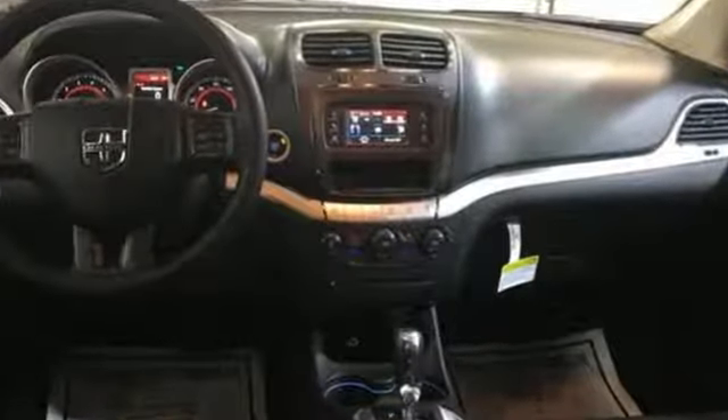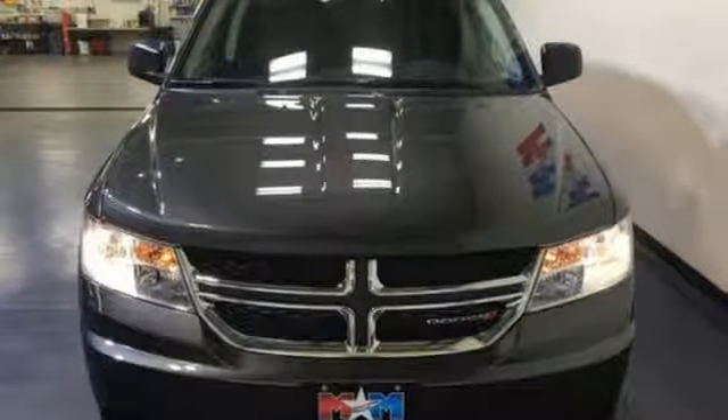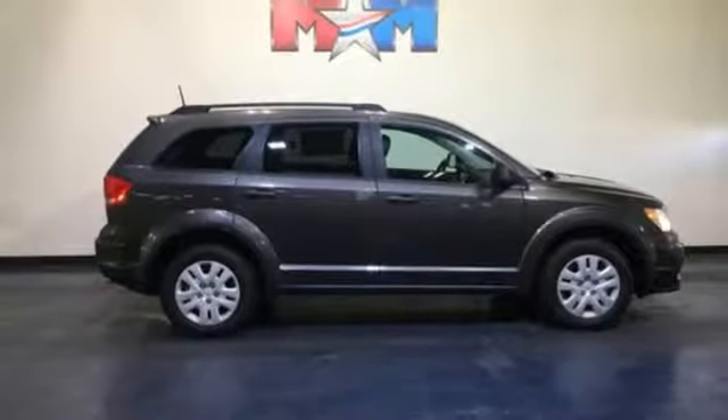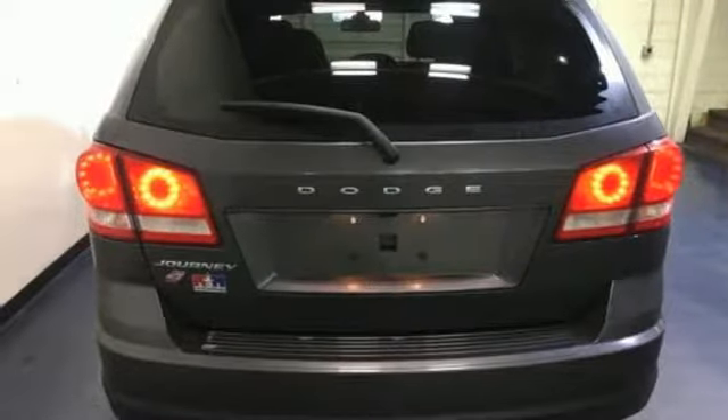Pentastar Engine, Dual Zone Climate Control, External Memory Control, Manual Tilting Steering Column, Power Heated Mirrors, Touchscreen Display, Keyless Go, and Multi-Speed Automatic Transmission. Every Dodge delivers a signature thrill.